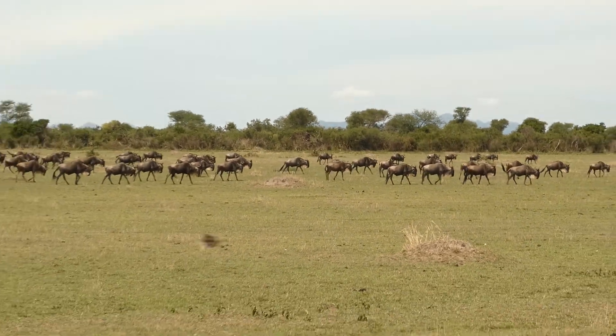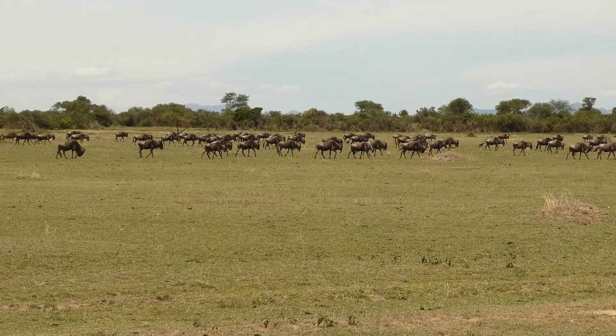Amazing photograph and video quality — it looks like a movie.